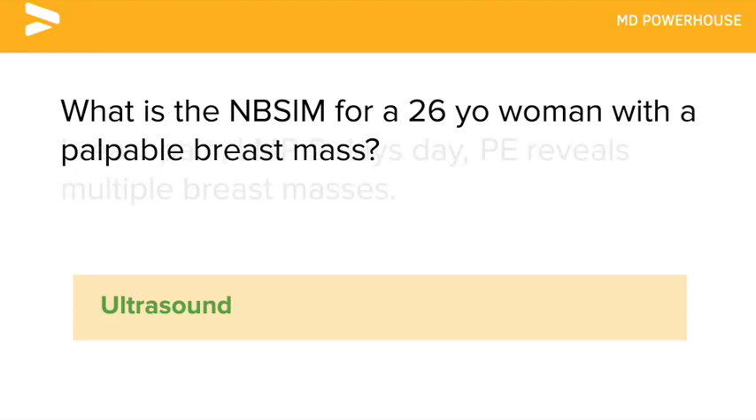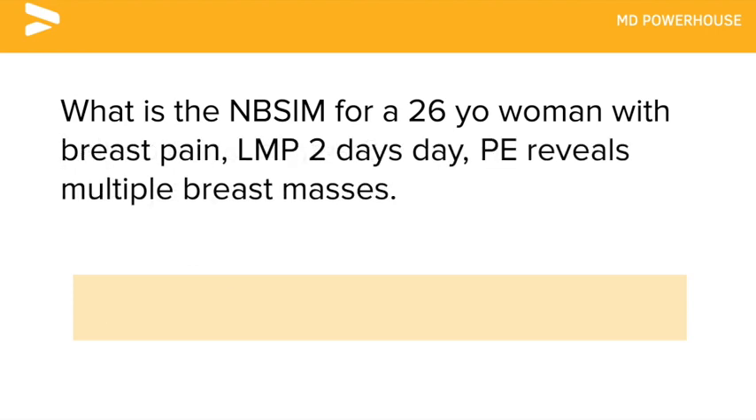What is the next best step in management for a 26-year-old woman with breast pain? Her last menstrual period was two days ago and her physical examination reveals multiple breast masses. Reassurance.